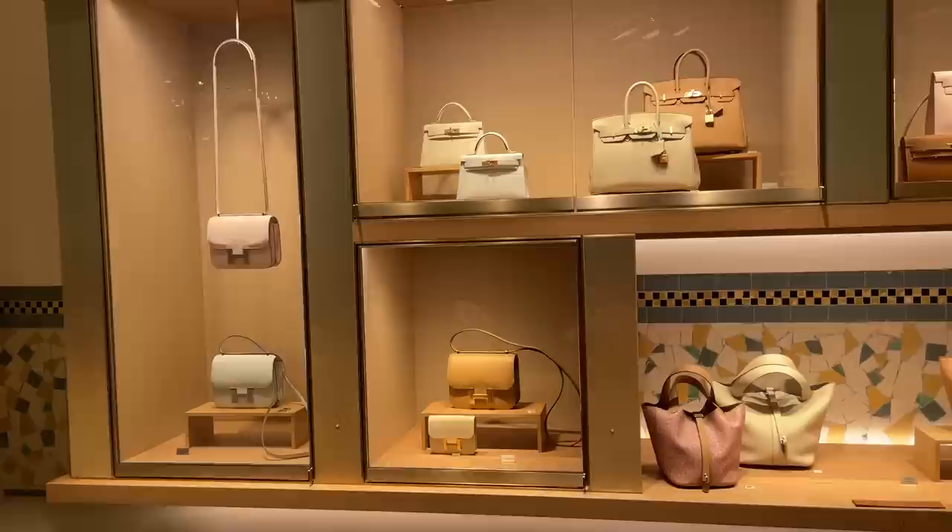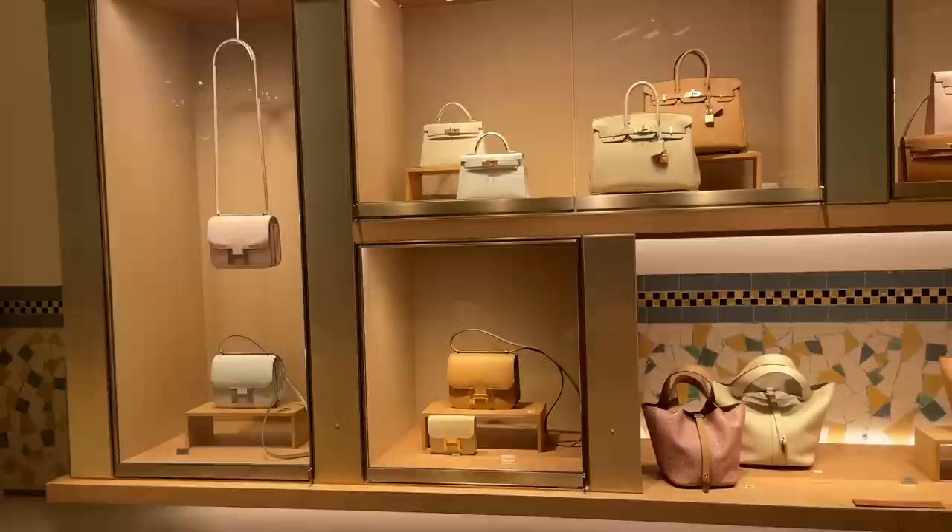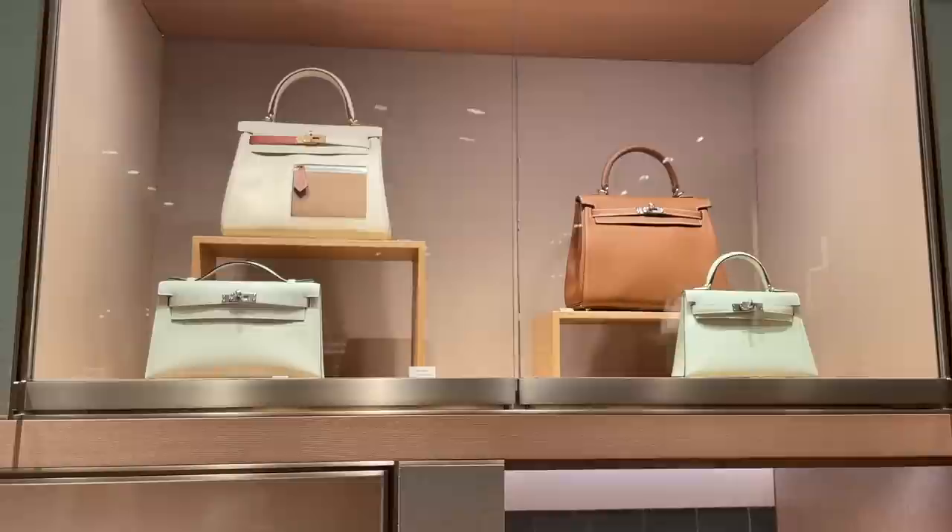We also went to the Hermès Surf store to see some shoes and I came across this beautiful bag wall. I thought I'd share this eye candy with you — so drool-worthy.